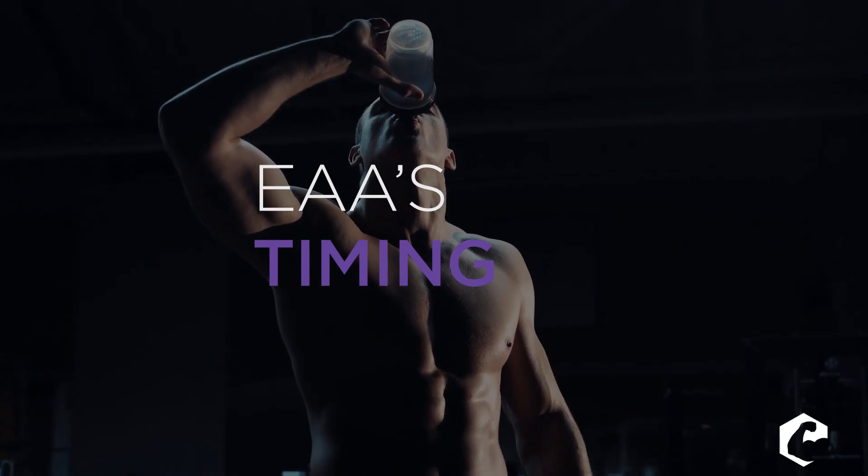The final tip is about timing. There's old-school research from Tipton's lab which found that consuming essential amino acids before exercise was the best time to do so, even compared to after exercise. So: take 10 to 15 grams between meals, and always take 10 to 15 grams prior to exercise. Thank you so much guys, I'll see you next time.